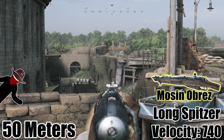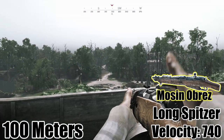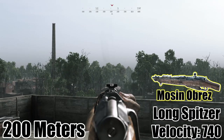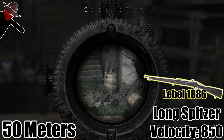The Mosin Obrez with spitzer ammo is at 740. And finally, the Lebel Spitzer with a velocity of 850.